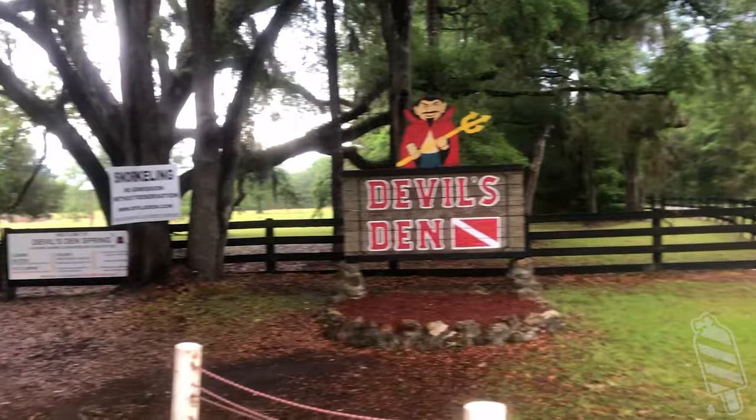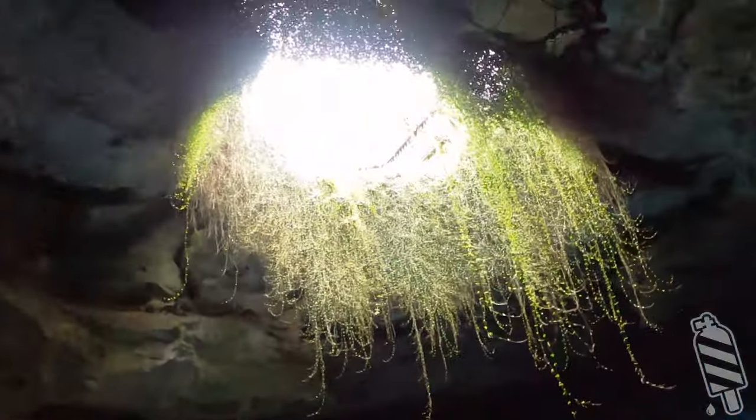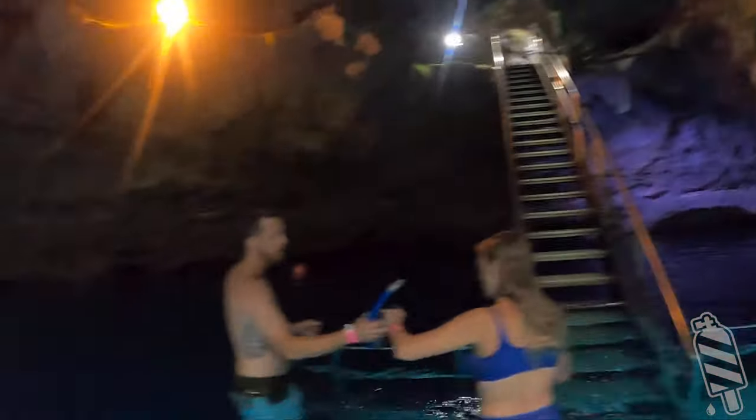Welcome back to Down to 60. Let's review Devil's Den Prehistoric Spring. About $40 gets you into one of the most exotic environments in Florida, year-round except on Christmas Day.